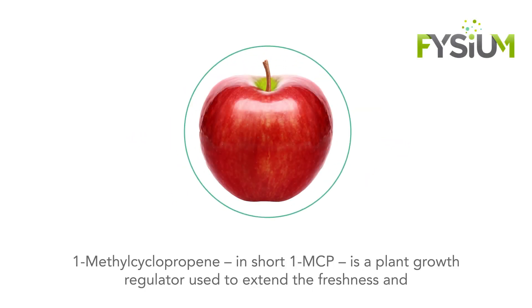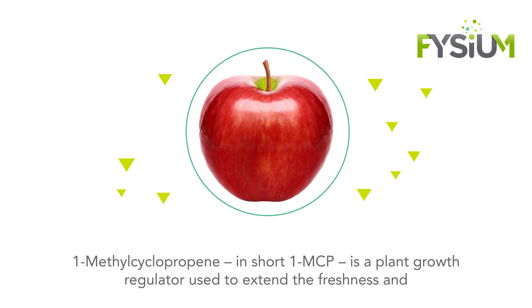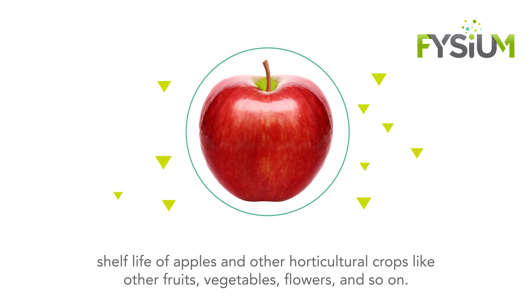1-methylcyclopropene, in short 1-MCP, is a plant growth regulator used to extend the freshness and shelf life of apples and other horticultural crops like other fruits, vegetables, flowers, and so on.